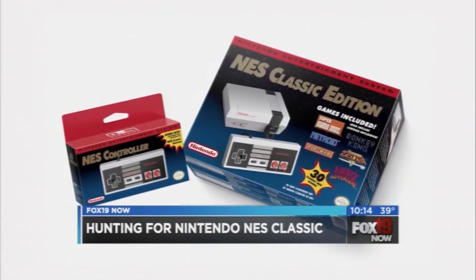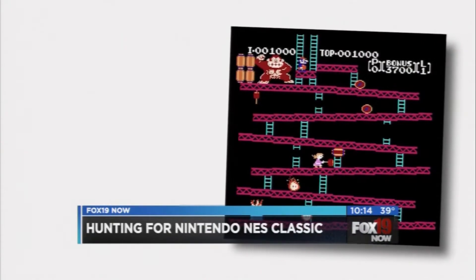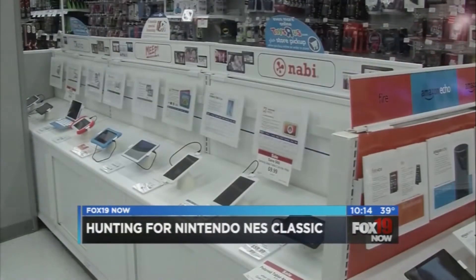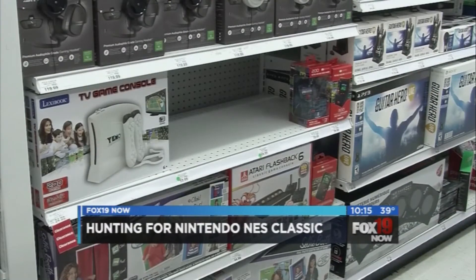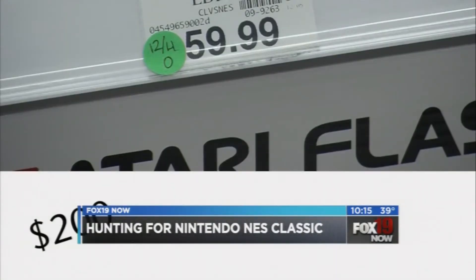This is of course a retro gaming unit much like the Nintendo's in the 1980s when we first started playing Donkey Kong and Super Mario Brothers. But early buzz fueled incredible demand. The games were supposed to sell for $60 are now selling for $200 or more on Amazon and eBay.